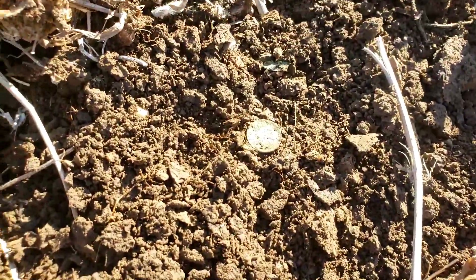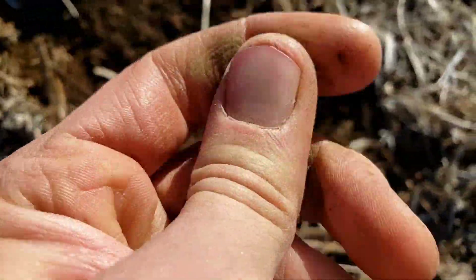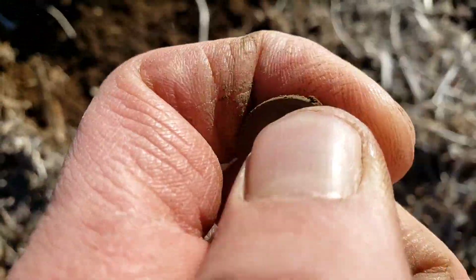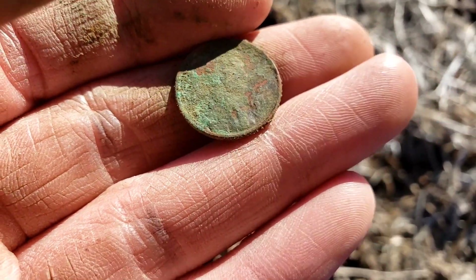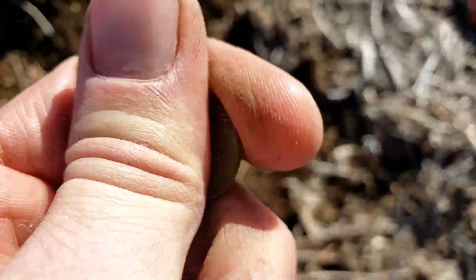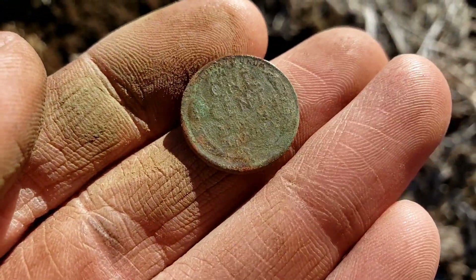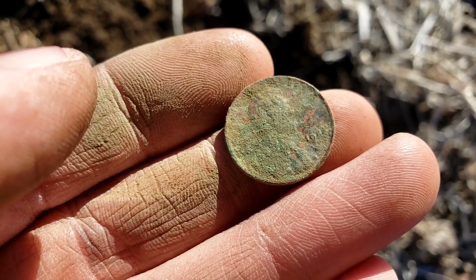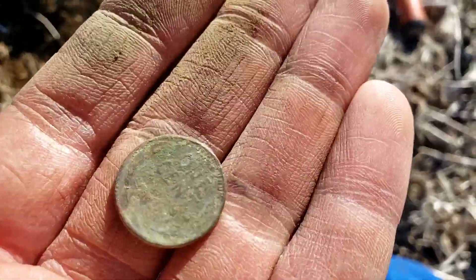This one was not deep at all, and right over there — green penny. Hopefully a wheat; the last couple were memorials. Wow, that is roached whatever it is. I think that's a date poking through, maybe 40-something. I'll give this a pants rubbing, see if I can get the one cent for you. Yeah, there it is — it's a wheat penny. I think it's just a 40s, and yeah, it is just a 40s, but that's a good find though. I'll take it.